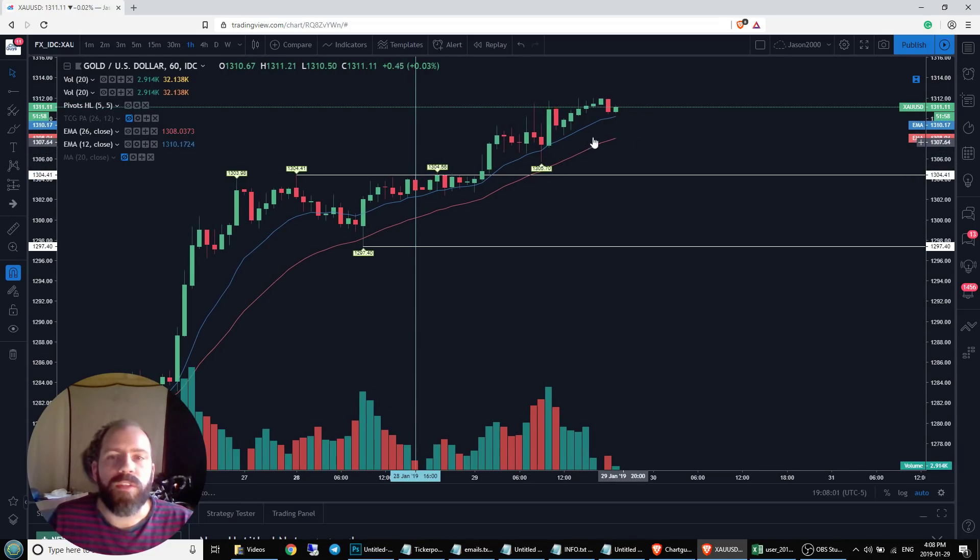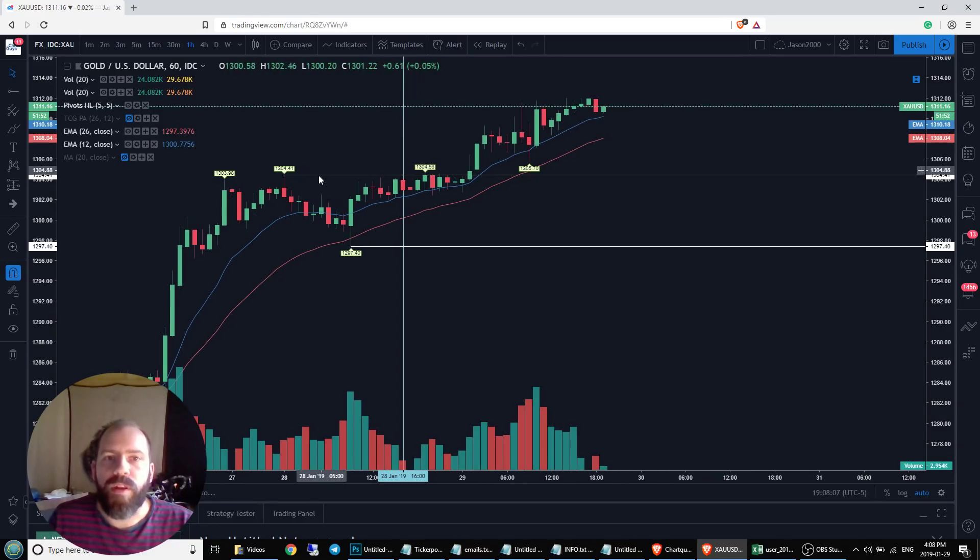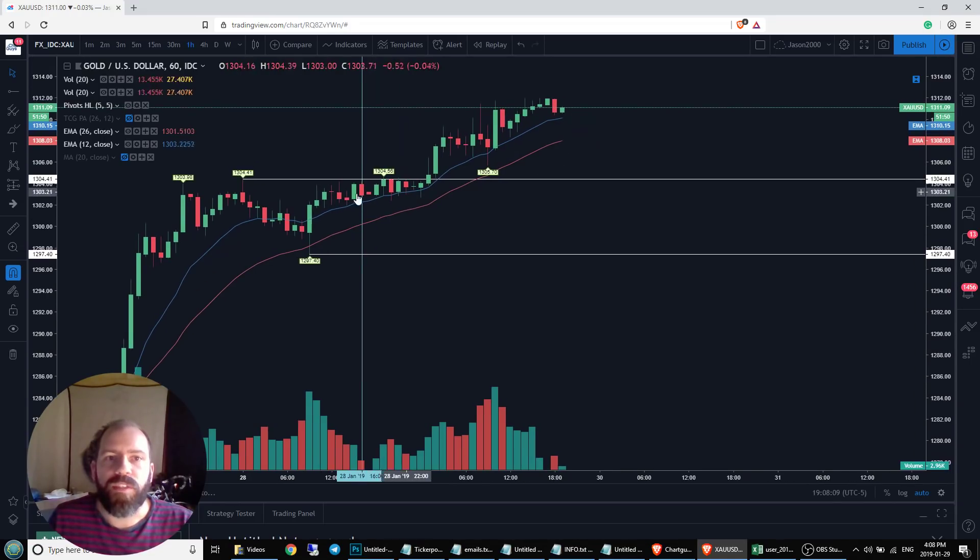So the first thing we're going to notice for this trend to change is going to be a loss of this hourly uptrend. And we might see it just form another sideways area like we saw over here on the 28th.